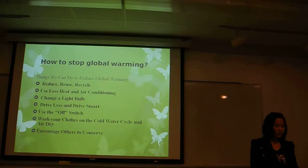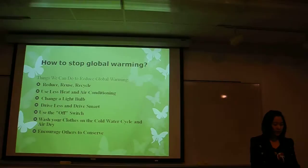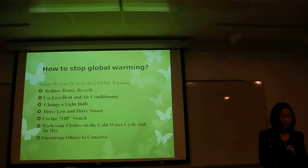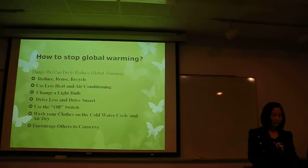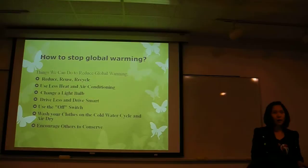However, using the off switch is really a good way to save resources. Save electricity and reduce global warming by turning off lights when you are leaving a room and use only as much light as you need. Remember to turn off your television, DVD players and computers when you are not using them. It is also a good idea to turn off the water when you are not using it. For example, when I brush my teeth, I will turn off the water until I actually need it for rinsing.